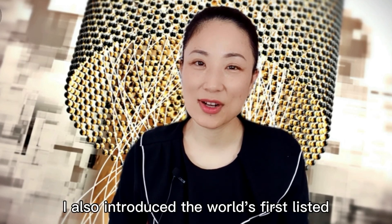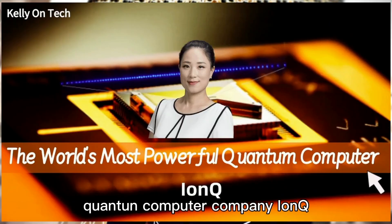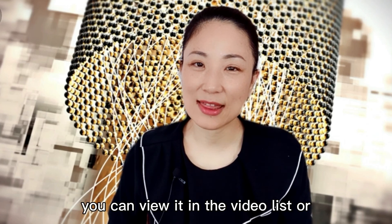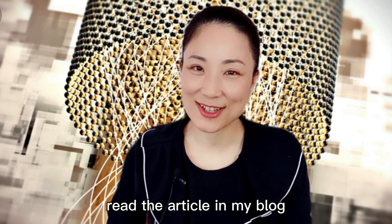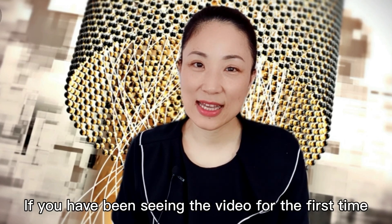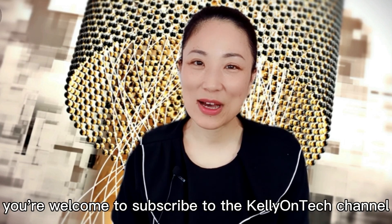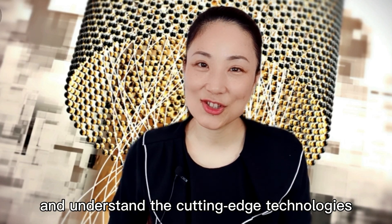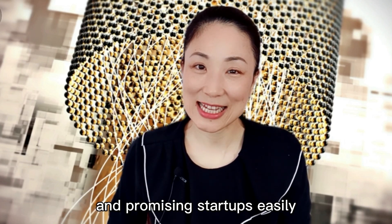In my previous video, I also introduced the world's first listed quantum computer company, IonQ. If you're interested, you can view it in the video list or read the article in my blog. If you are seeing this video for the first time, you're welcome to subscribe to the KellyOnTech channel to understand cutting-edge technologies and promising startups easily.